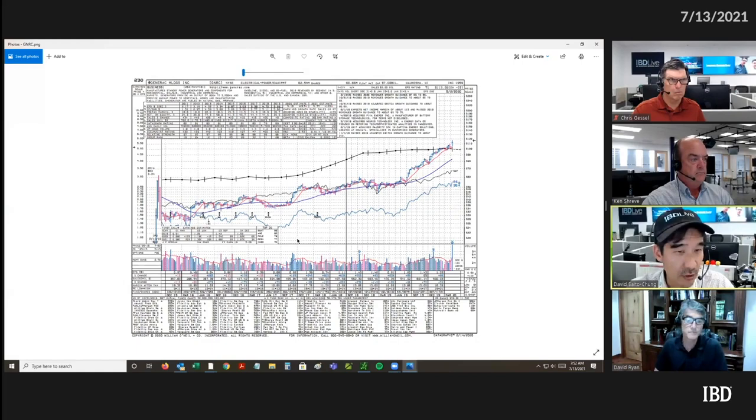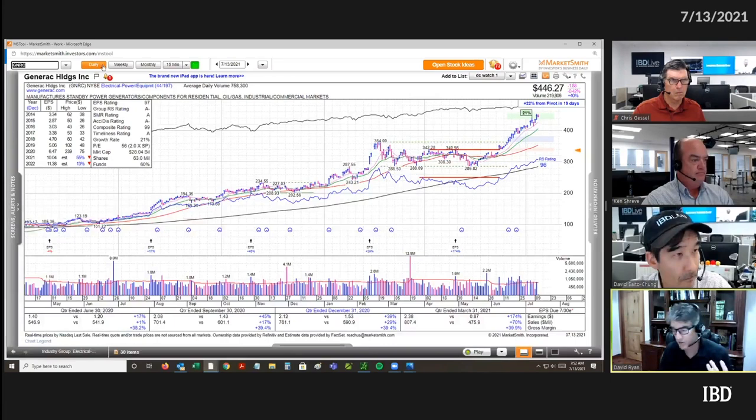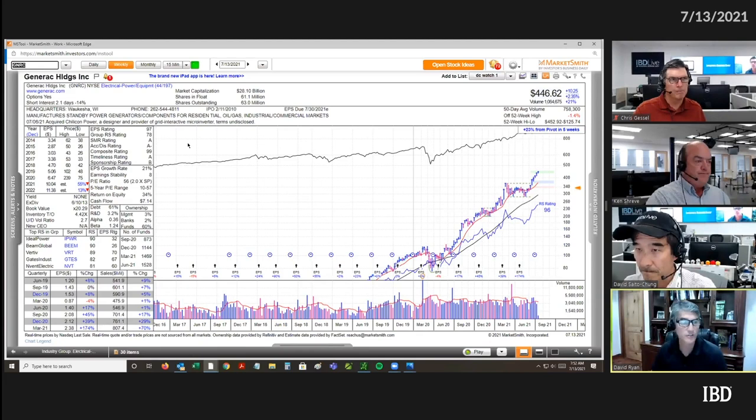This is phase two. Next week we'll get into phase three, which is the topping action, and I'll bring some examples of what happens when a stock is topping. These four phases — you should get them in your mind, get them memorized, photograph them in your mind so you know where you are in the progression of a growth stock's move.